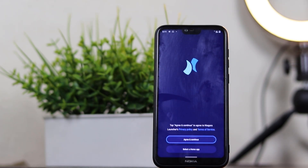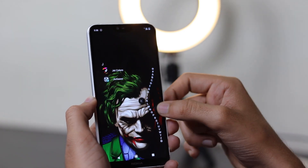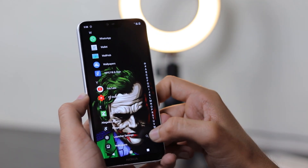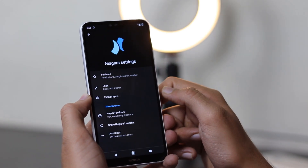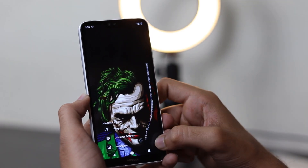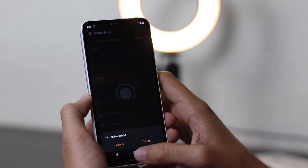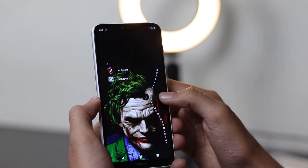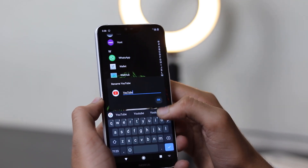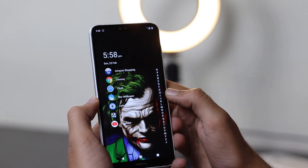Niagara Launcher is one of my favorite launchers. It's a modern home screen app that offers a minimalist interface, giving your phone a whole new look. You can easily switch between apps or find any app with just a swipe, and it works on almost every single Android OS. All apps are in a specified list, you can interact with notifications right on the home screen, keep favorite apps there, hide apps, and it's really lightweight and fast. There's a media player, theming, and you can easily add widgets and more.